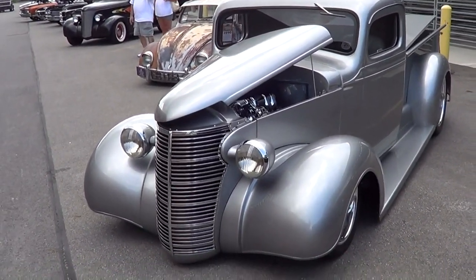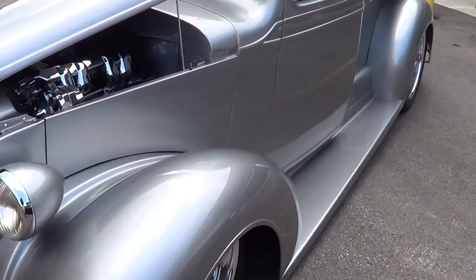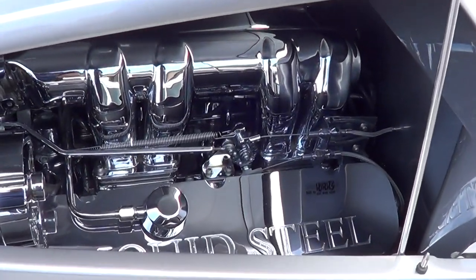I just get off on these hot-rod pickup trucks anymore, I just think they're cool. This one's got a 502 in it, liquid steel.